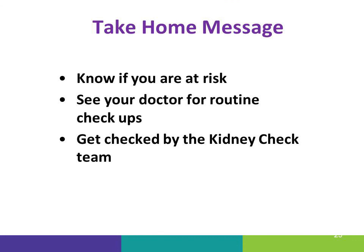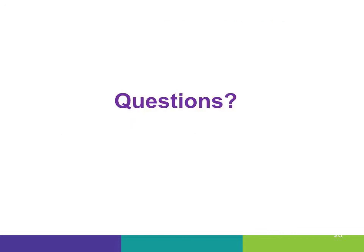So the big takeaways are: knowing if you're at risk, making sure you go for those routine annual checkups so you can find and treat any health problems early, and making sure you get checked by the kidney check team. Talk to your healthcare providers if you have questions about your kidney health.